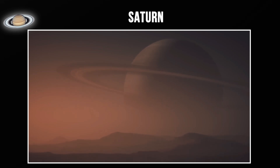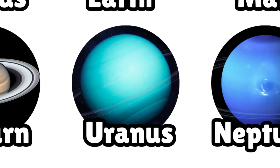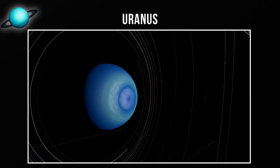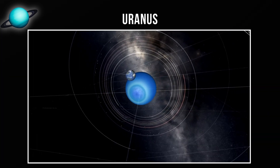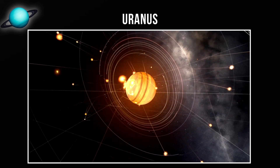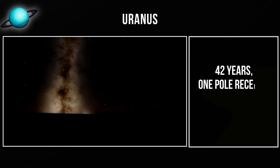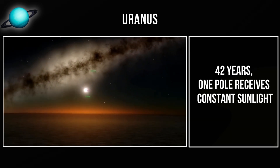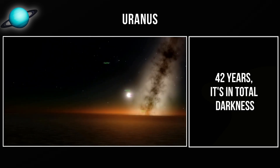Saturn is basically the solar system's beach ball. Next is Uranus, the seventh planet and the ice giant with an unusual orientation. One unique characteristic: Uranus rotates on its side — its axial tilt exceeds 90 degrees. Scientists believe a massive collision early in solar system history knocked Uranus over. This extreme tilt means Uranus experiences extreme seasons: for 42 years, one pole receives constant sunlight, then for the next 42 years, it's in total darkness.